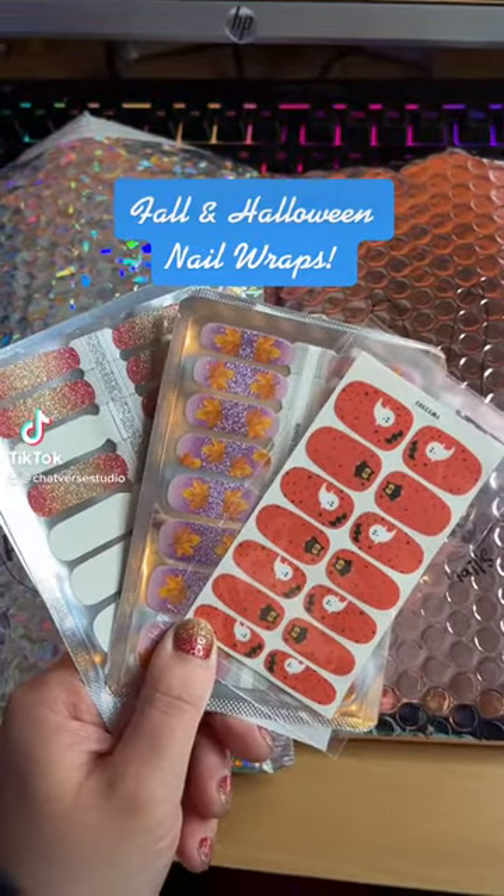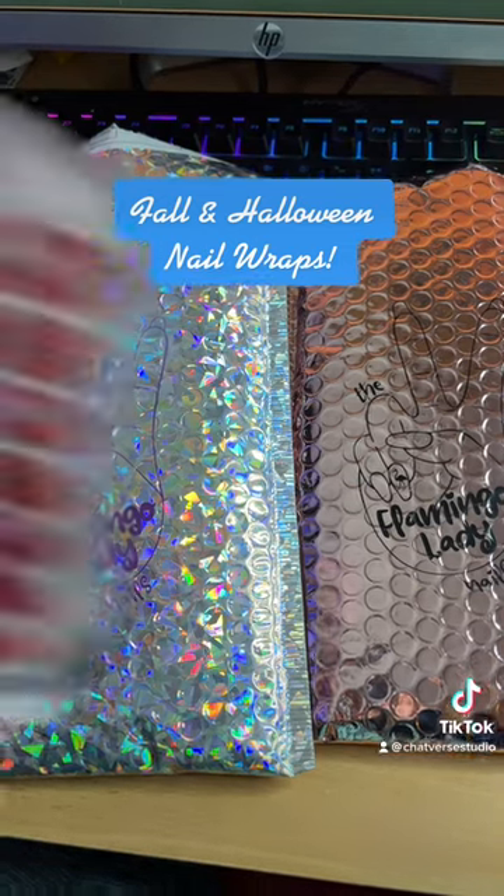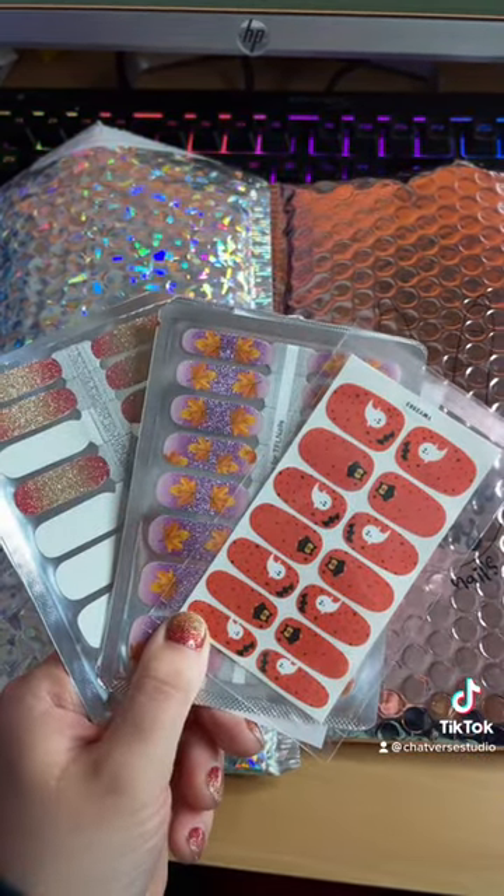Let's show off some Halloween and fall themed nail wraps that I have gotten for my two rounds from Flamingo Lady Nails. I cannot wait to show you the different ones that I have.